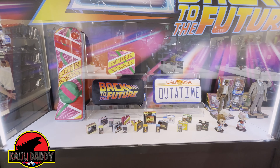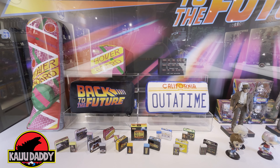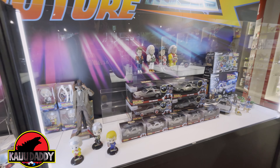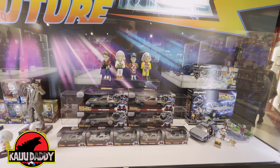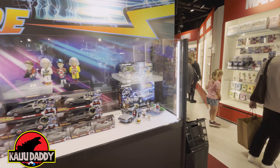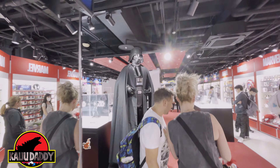Moving along, we have some pillows, a lunchbox, and some smaller lunchbox-style items that have erasers inside. Then we have Marty and Doc from Part 3, and a whole bunch of DeLoreans, which are pretty cool. The store is kind of busy as you can see.